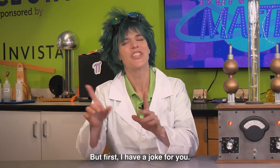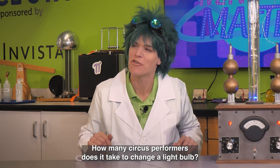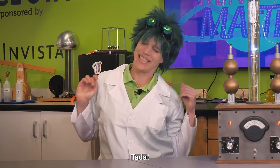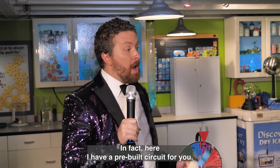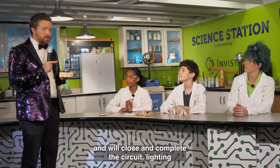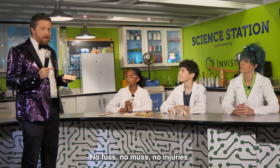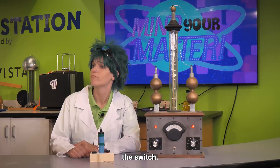And now on to Phyllis. What do you have? Thank you. But first, I have a joke for you. We really don't have time. How many circus performers does it take to change a light bulb? Four — one to change the light bulb and three to go: ta-da! Okay, look. All you have to do is turn on a light bulb. In fact, here — I have a pre-built circuit for you. All you have to do is flip the switch, which is a conductor, and we'll close and complete the circuit, lighting the bulb. No fuss, no muss, no injuries. I'll give you full points if you just flip the switch.